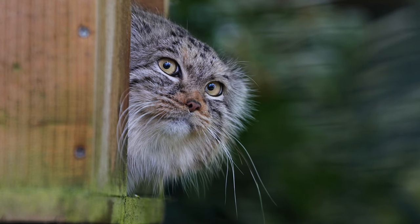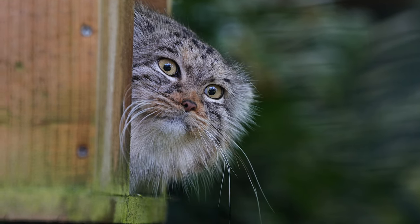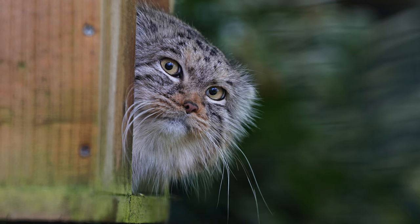So there you have it, the wild and wonderful world of whiskers. They're not just a facial accessory, but an essential tool for survival. Thanks for joining us on this week's Wildcat Wonders. Please keep those questions coming in, and who knows, next time we might be featuring yours.